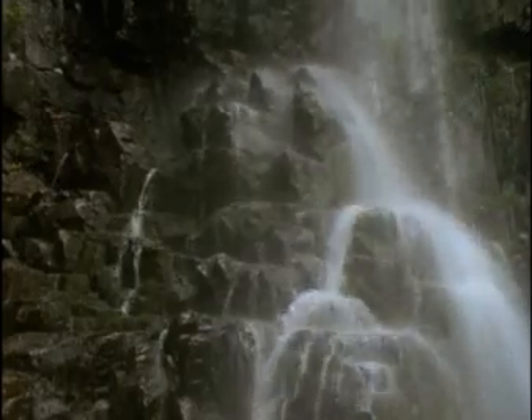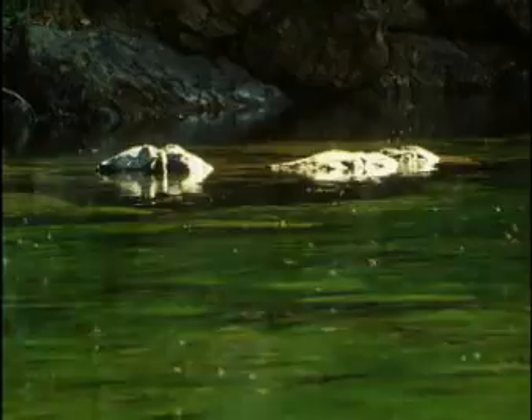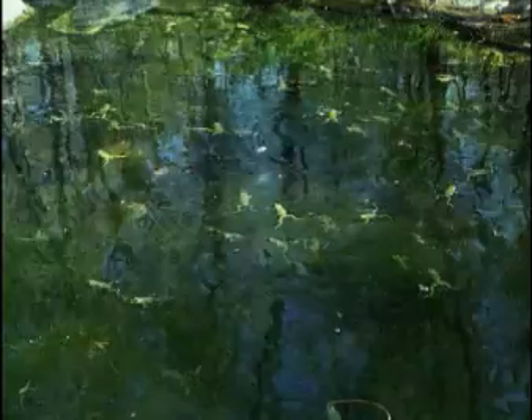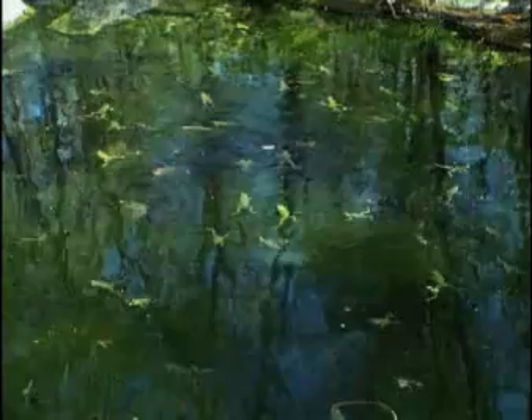Summer typhoons bring tropical deluges with over 20 centimetres of rain a day. Such humid conditions are ideal for amphibians. Forest pools are crammed with them, and unusually these ones seem bold and unafraid.